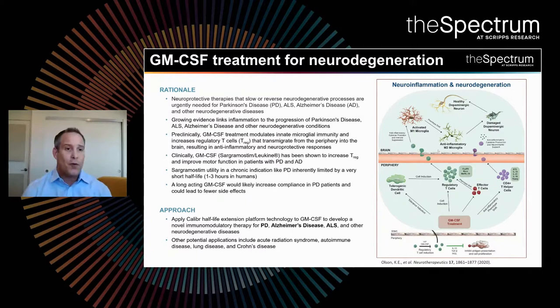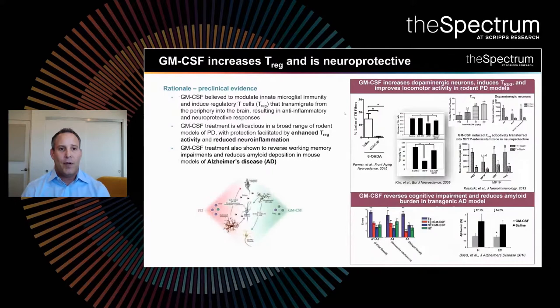What we're focused on at the moment is Parkinson's disease, but there are other indications we're also pursuing. GM-CSF is a very interesting target. It's been shown pre-clinically to modulate that inflamed microenvironment — it modulates innate microglial immunity and increases regulatory T-cells that then make their way from the periphery into the brain, resulting in an anti-inflammatory and neuroprotective phenotype. Looking at the top right, data from many different labs demonstrates pre-clinically in animal models of Parkinson's disease that GM-CSF treatment increases T-regulatory cells dose-dependently, leading to increased dopaminergic neurons and improved overall locomotor activity.